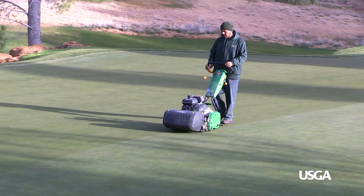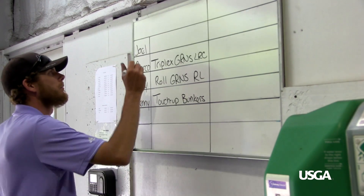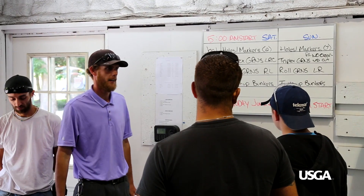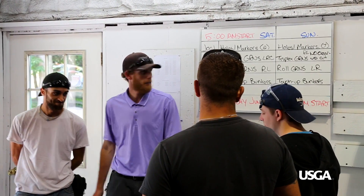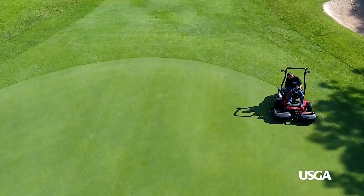For many superintendents, labor issues are some of the biggest challenges they face, and without adequate labor, some aspects of course conditioning will be affected. Unfortunately, finding and retaining quality labor is becoming increasingly difficult for all golf courses, and many golf course superintendents struggle to accomplish everything they would like.